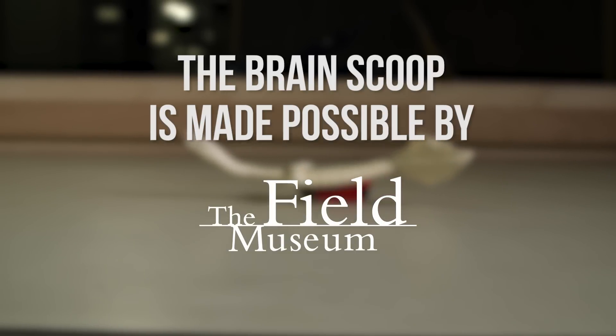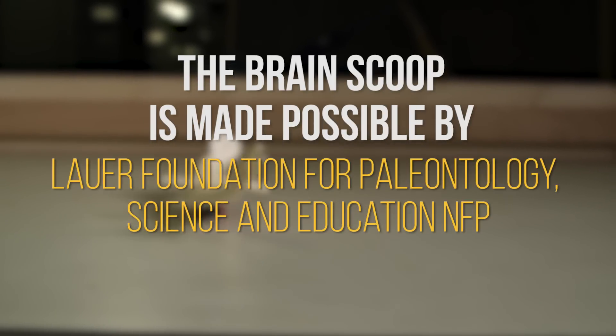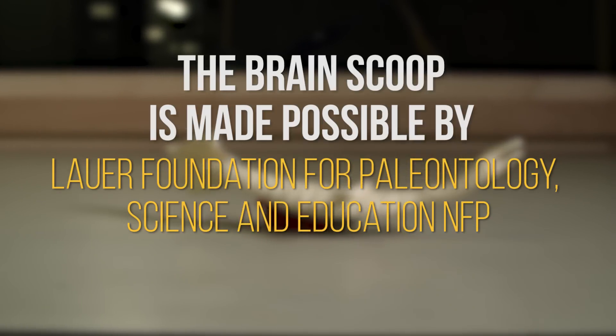The Brain Scoop is made possible by the Field Museum and the Harris Family Foundation. Additional support provided by the Lauer Foundation for Paleontology, Science, and Education, NFP.